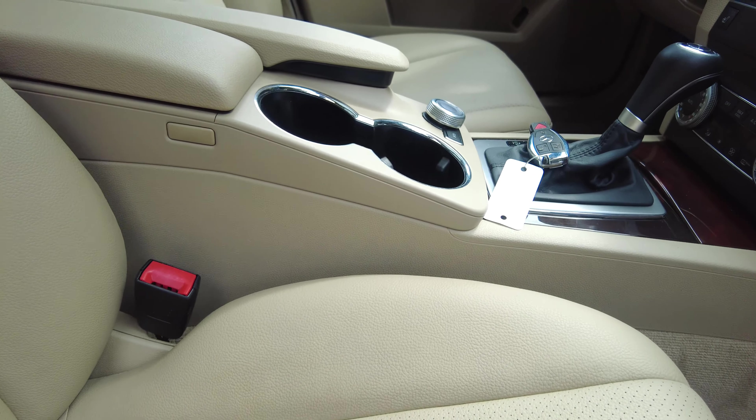We can even hit our button here and see this works great — both seatbelts come up equally as quick — and we've got plenty of storage in there as well.